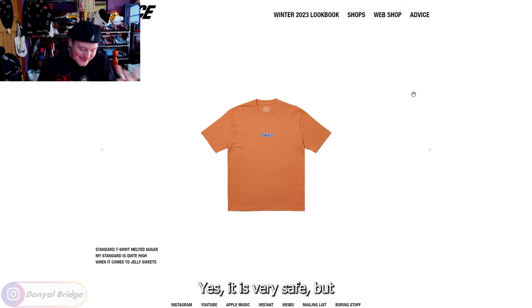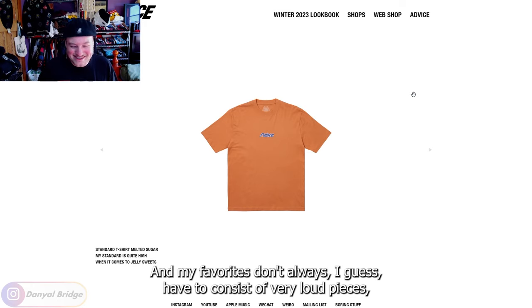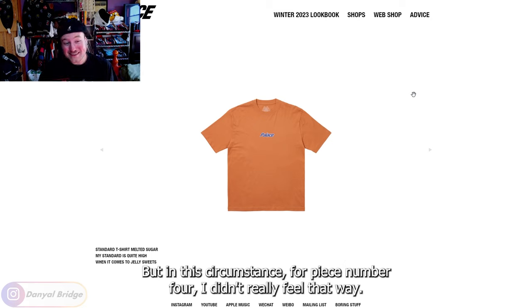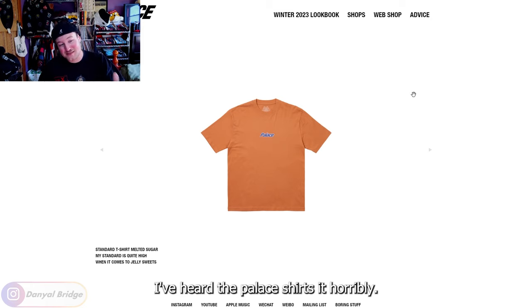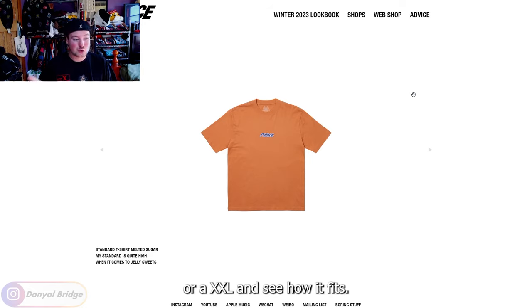Piece number four — yes, it is very safe, but this series isn't the top five loudest pieces of the season; it's just my top five favorites and my favorites don't always have to consist of very loud pieces. That is a trend for me though — whenever I come to streetwear brands I do like the very loud, out-there pieces. But for piece number four I didn't really feel that way. I looked at this shirt and thought, you know what, this is just a solid Palace shirt. I have been warned by you guys that I don't actually own any Palace shirts and I've heard they fit horribly. I'll have to pick up a Palace shirt in an extra large or a 2XL and see how it fits, but I have listened to your warnings. I'll have to look at the measurements because I like my shirts excessively oversized.